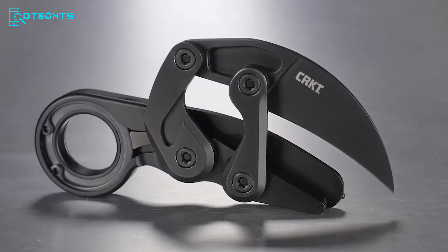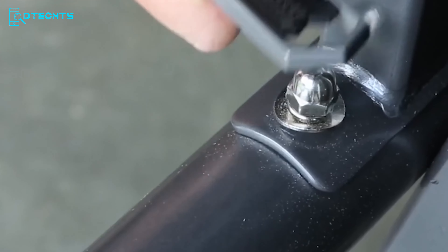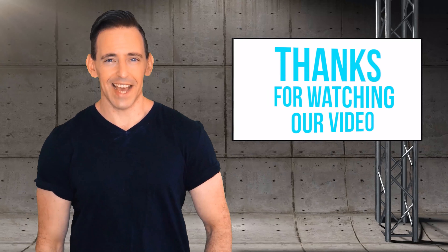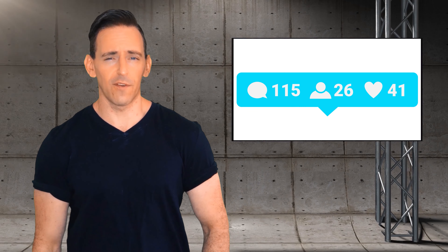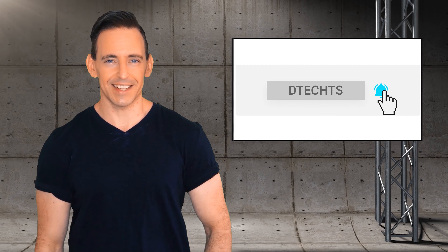Undoubtedly, those comprised our compilation of 30 niftiest everyday carry contraptions deserving inclusion in your regular gear cache. Thanks for watching. Please don't forget to like, comment, and share with your friends if you found our video helpful. Subscribe to our channel to get more videos like this.